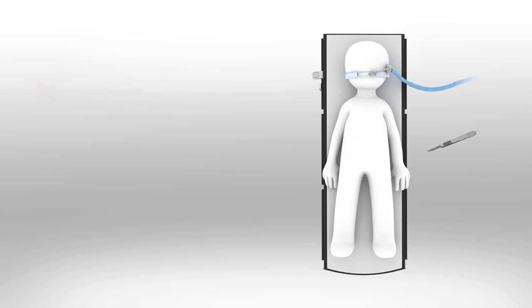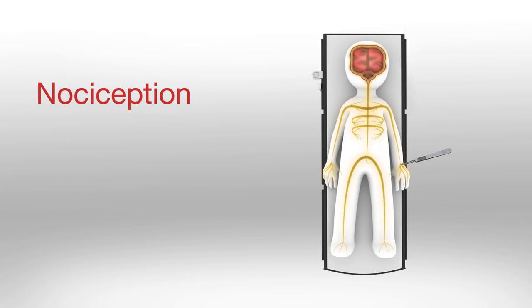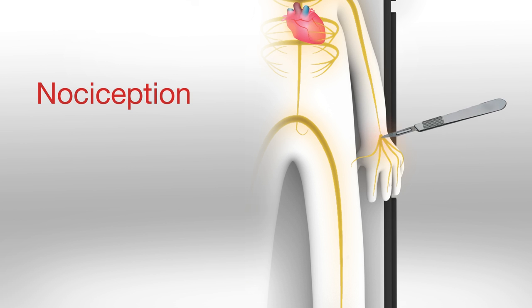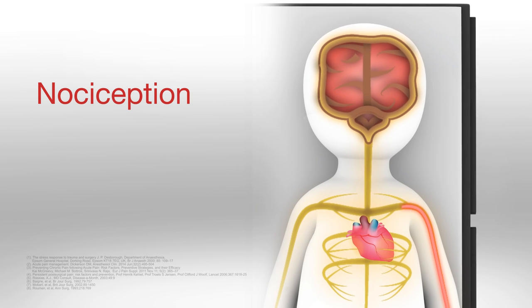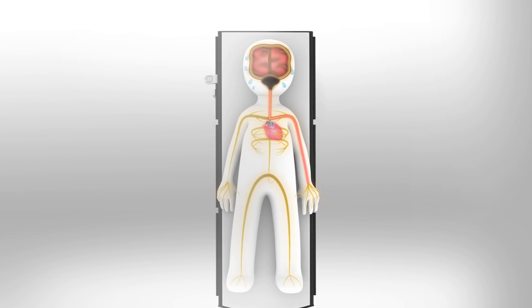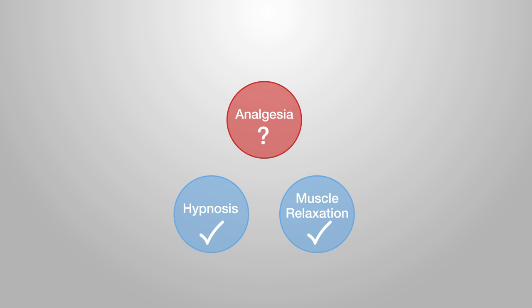During general anesthesia, a patient's body reacts to painful stimuli — nociception. Although not consciously recognized, this intraoperative pain can stress the body and worsen pain after surgery. Because patients cannot communicate under anesthesia, it is hard for physicians to evaluate.